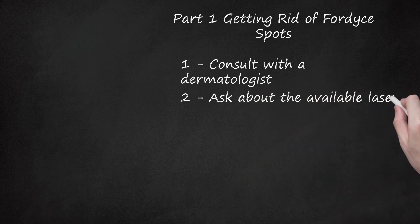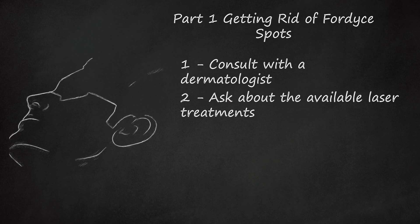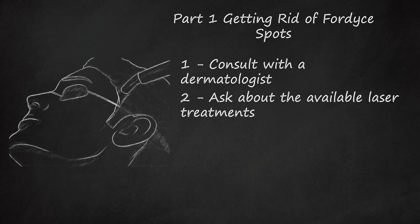Step 2: Ask about the available laser treatments. If you decide to remove some Fordyce spots for cosmetic reasons, talk to your dermatologist about available laser treatments, which are the most common method of getting rid of them and certain other skin conditions. Vaporizing laser treatments, such as carbon dioxide (CO2) lasers, have been used with some success on Fordyce spots, but so have pulsed dye lasers. Ask your doctor which may be most appropriate for your condition and budget.